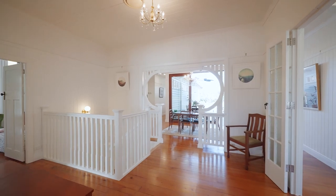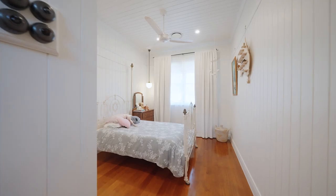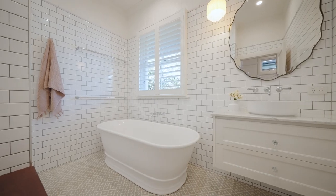Once you close the front door, you're greeted by this family sanctuary. There are five bedrooms, all on this one level, including your main bedroom.